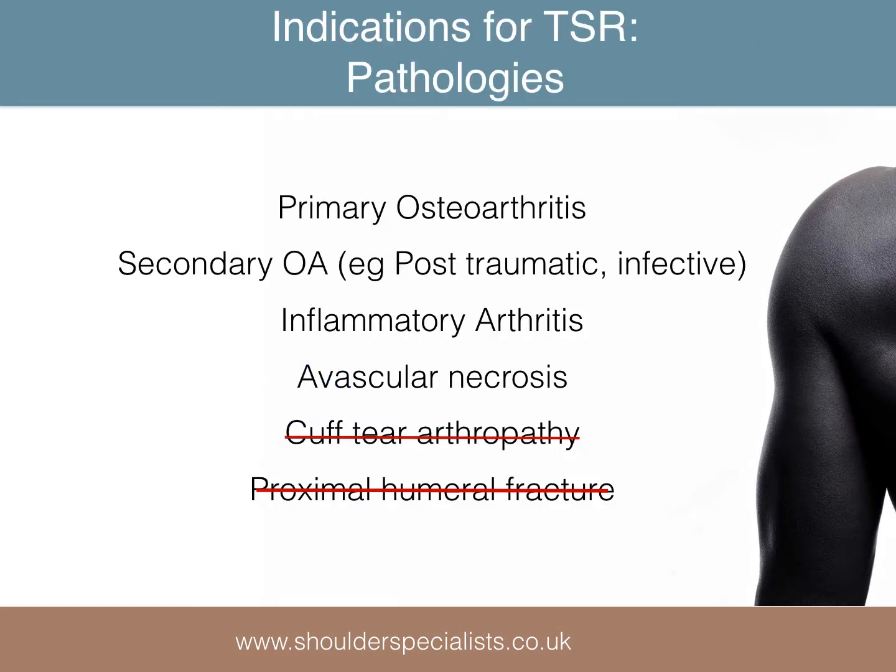The pathologies for which total shoulder replacement may be indicated include primary osteoarthritis, osteoarthritis secondary to conditions such as infection or trauma, inflammatory arthritis, and avascular necrosis, but certainly not for cuff tear arthropathy or proximal humeral fracture.